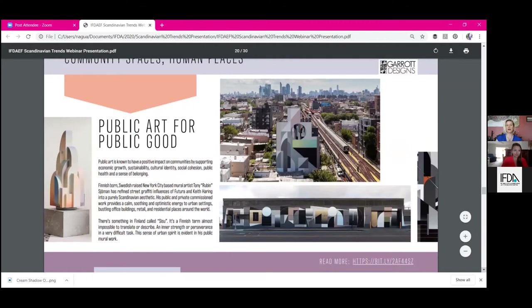Public art for public good: statistics have shown that a community able to express itself and bring art into public spaces has a much more well-rounded and balanced attitude with less depression. This artist — Finnish-born, Swedish-raised, and New York-based — is a mural artist: Tony Showman. He's been creating works all over New York City and globally.